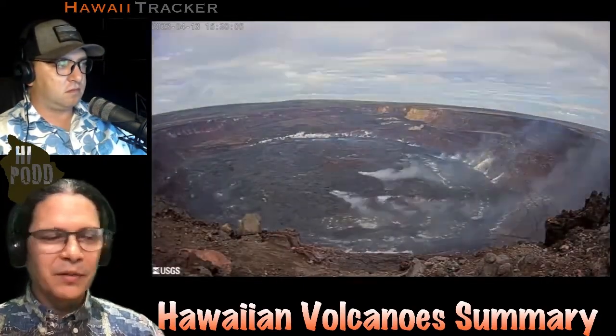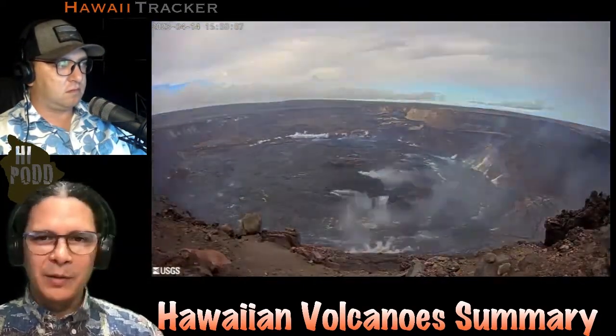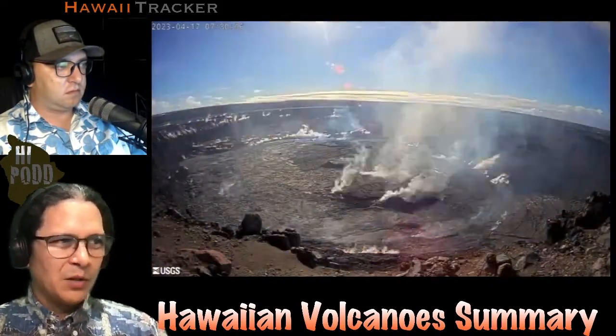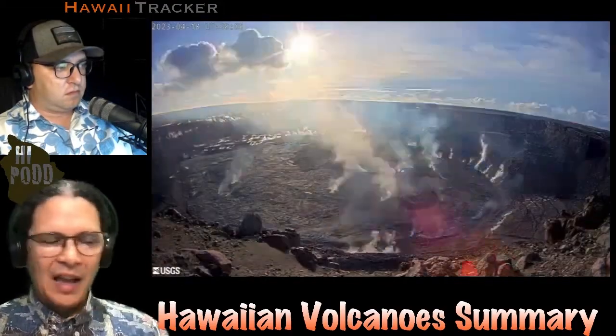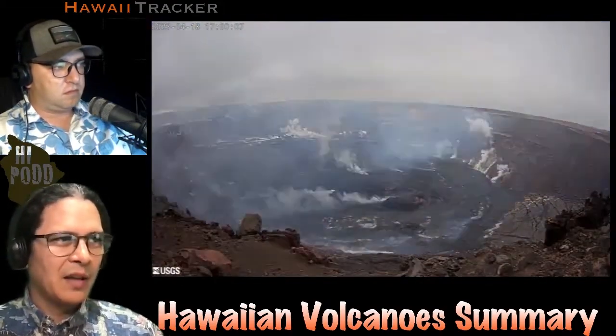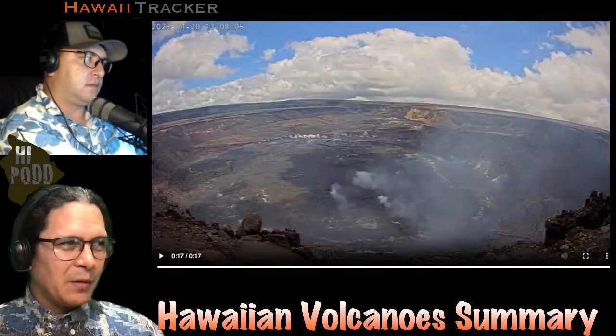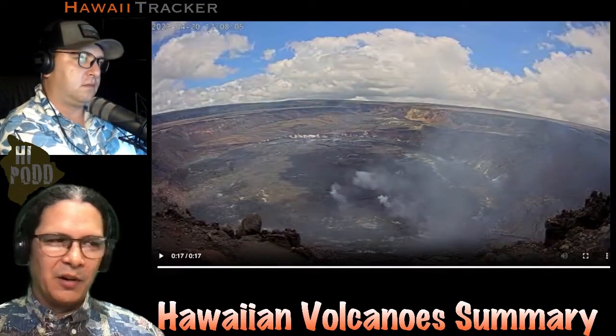This is a time-lapse view over the last week during the daytime from the USGS KW camera from HVO. On the surface, it's been pretty quiet — still a lot of degassing and fuming happening there. Occasionally a rain shower comes through and everything gets fogged out and steamy, but otherwise quiet on the surface as far as we can tell.